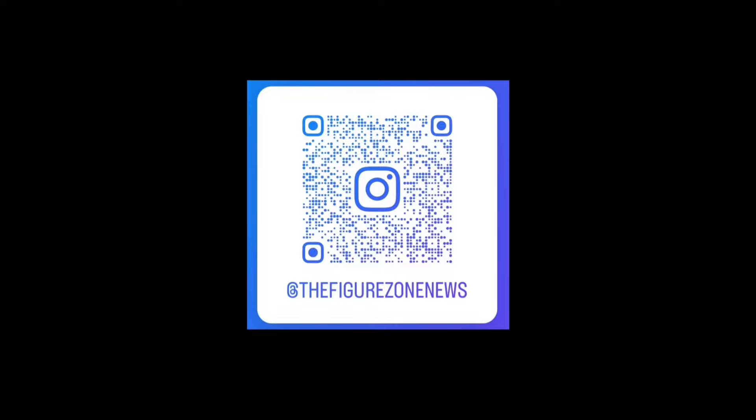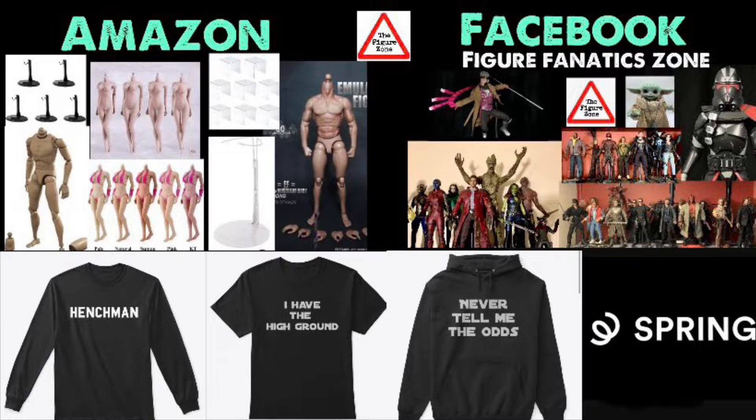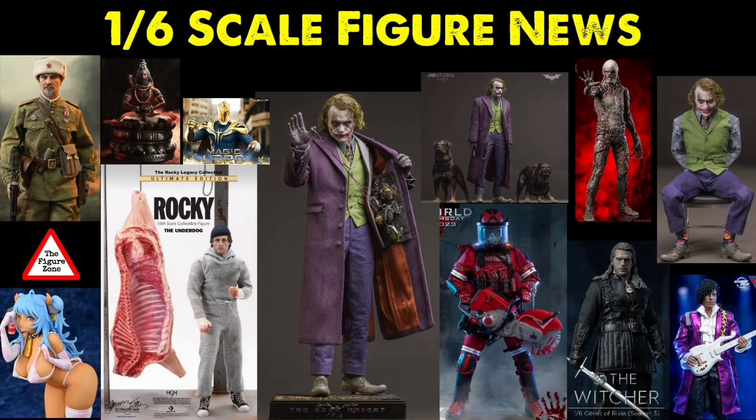Follow me on Instagram for some random posts. In the description below there are links to my Facebook group — join up, lots of cool people and cool action figures. Nobody's talking about their plastic crack addictions, so join in on the conversation and go buy yourself some more figures — you're no quitter. Let me know your thoughts in the comments: who are you going to get, who are you passing on, what do you want these companies to make next, and are you going to get that Joker? Check out the video to the left or the playlist to the right for more figures and figure news. Thanks for watching!